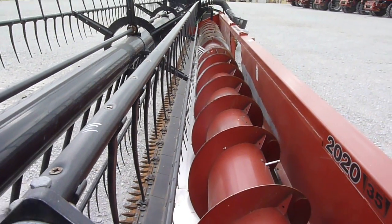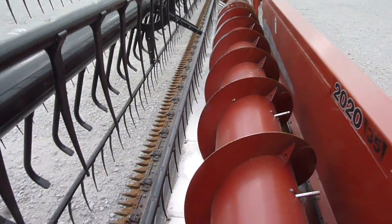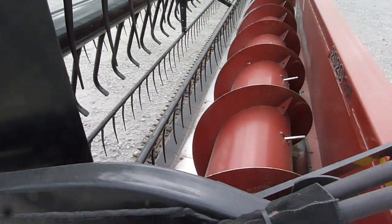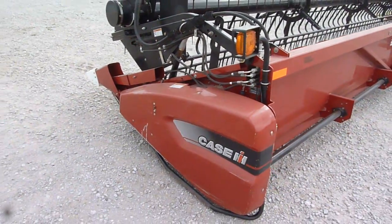Reel bats, nice and straight. Auger, auger trough. It's got a 3-inch knife and guards. All in very, very good condition.